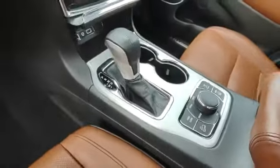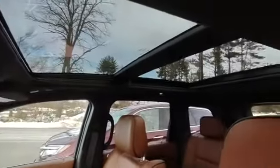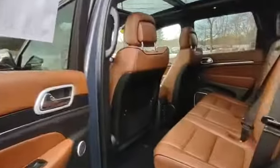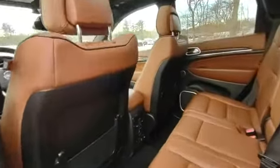There's a nice panoramic sunroof with some nice stitching detail inside. You've got heated and vented front seats as well as heated rear seats.